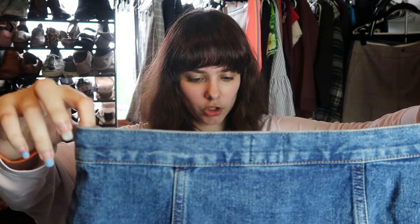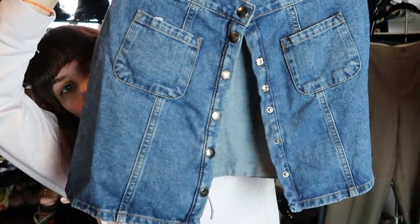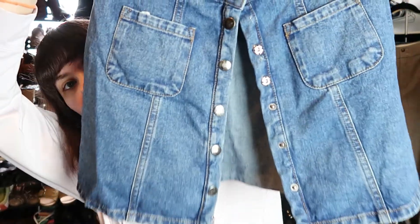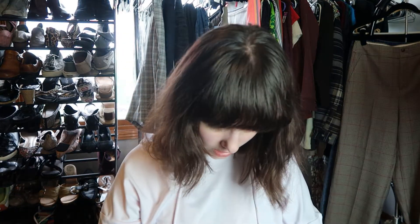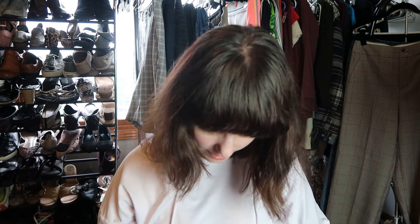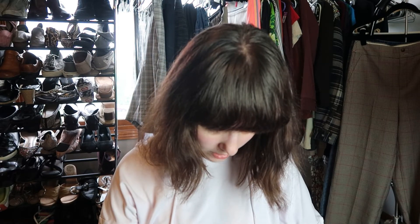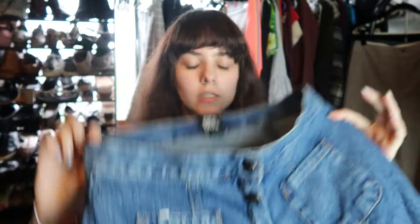This is by BDG and it looks like it's a snap-front skirt that snaps all the way down the front. BDG is Urban Outfitters. It looks like it's missing two of the snaps, so I'm not going to sell it. It would have been a cute style, but since it's missing snaps it's not worth it — it probably only would have been like an $18 sale anyway.